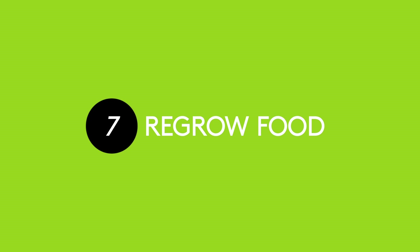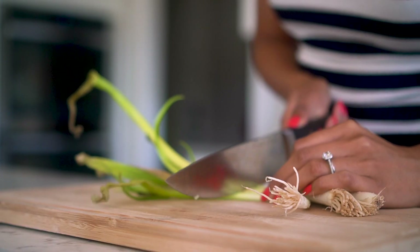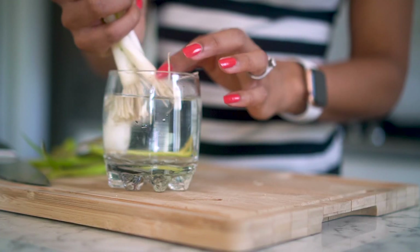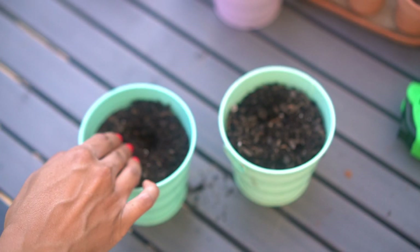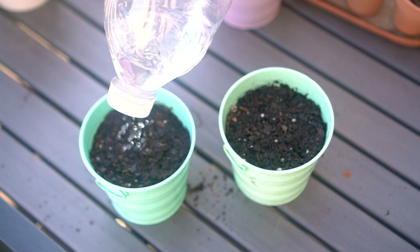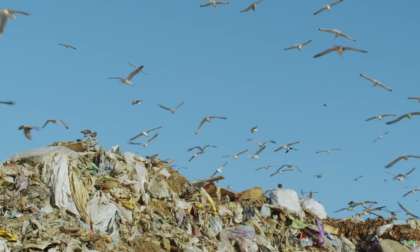Seven: regrow your food from food scraps. If you already buy organic food from the grocery store, why not try saving some of those food scraps and regrowing them in your garden? I've experimented with scallions, potatoes, tomatillos, garlic, and more — you have a ton of options. Growing food from scraps you already have in your fridge is a sustainable skill that anybody can experiment with, and you'll be helping cut back on unnecessary food waste that would otherwise end up in a landfill.